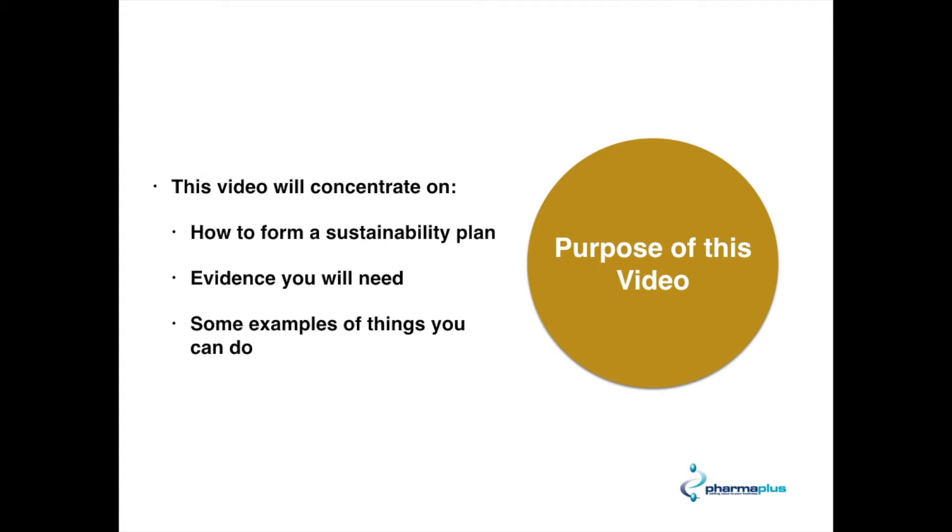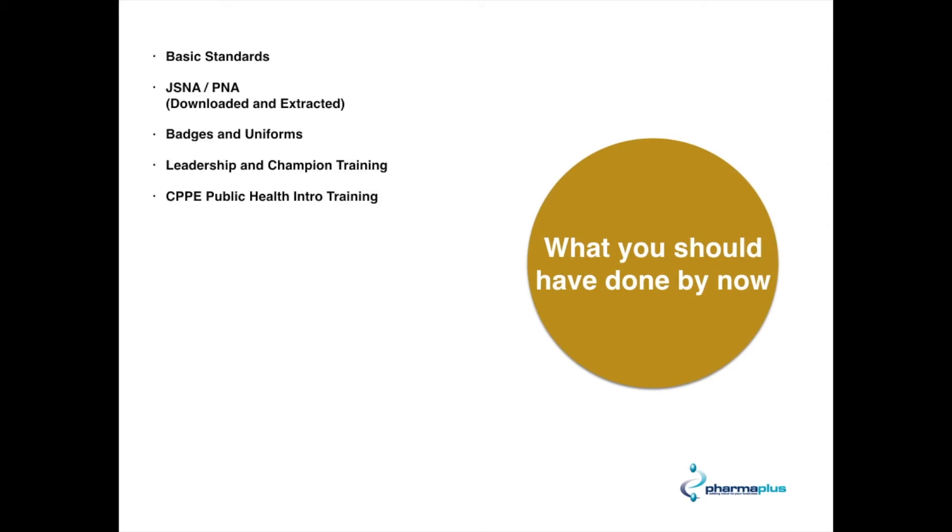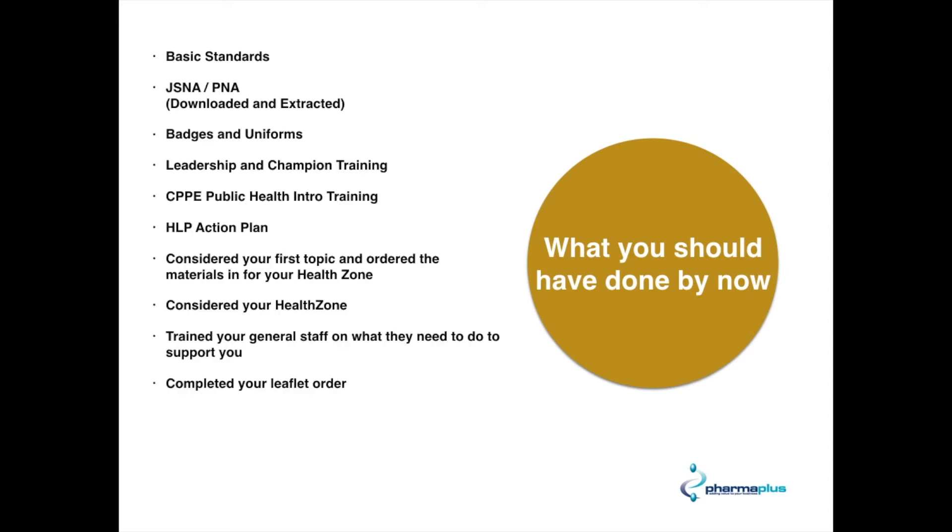But before you even think about doing this video, there are a number of things you should have done beforehand, and all these have been shown in previous videos. If you haven't done this or if you're not sure where to find them, please pause the video now, go back to other videos we've issued in the past, and action those before you start this video.